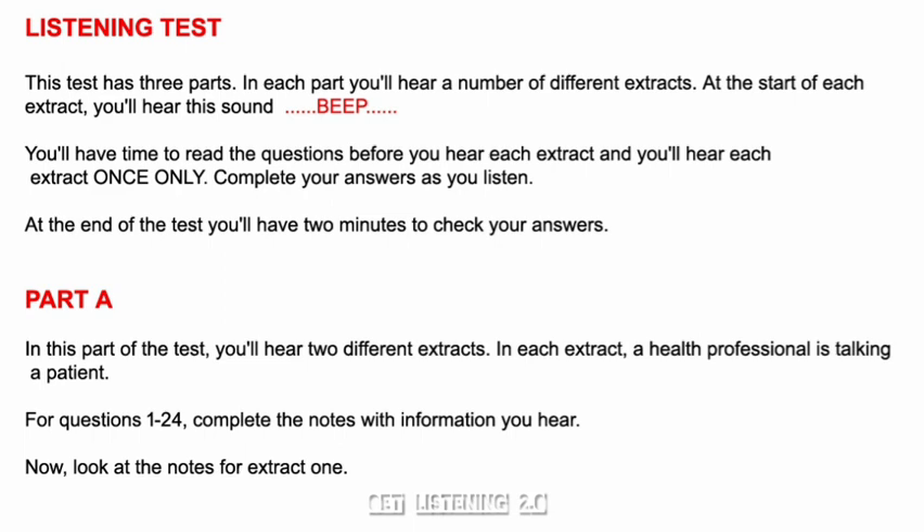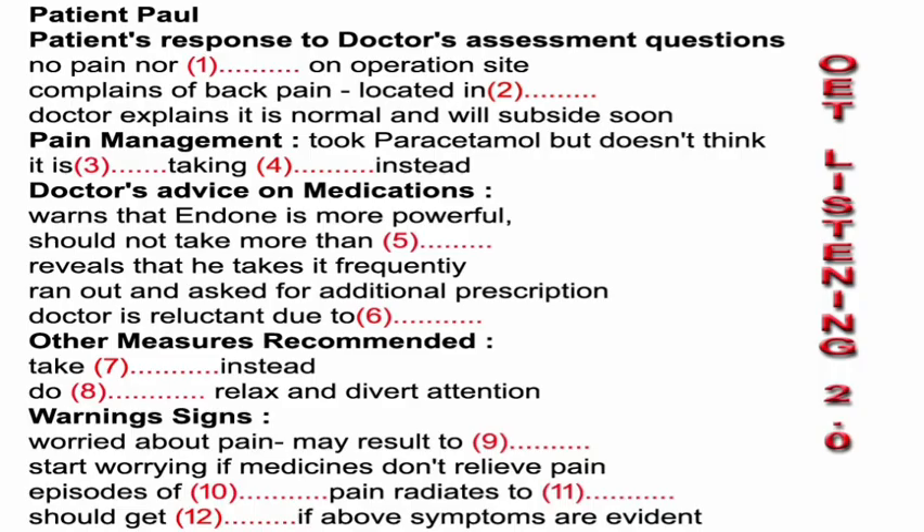Part A. In this part of the test, you'll hear two different extracts. In each extract, a health professional is talking to a patient. For questions 1 to 24, complete the notes with information you hear. Now look at the notes for extract 1. Extract 1, questions 1 to 12. You will hear a family doctor talking to Paul regarding management of his pain. Complete the notes with a word or short phrase. You now have 30 seconds to look at the notes.